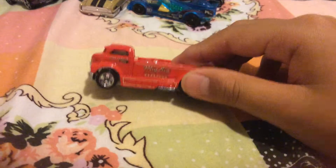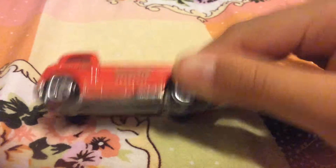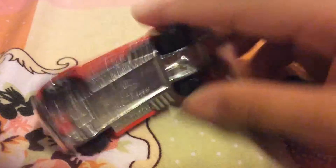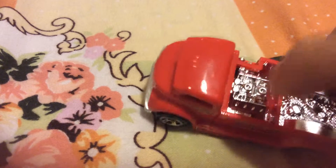This is a Make Rig — Speed Chop Make Rig. It's red, and I don't know if that's plastic or metal, but I'm pretty sure that's plastic.